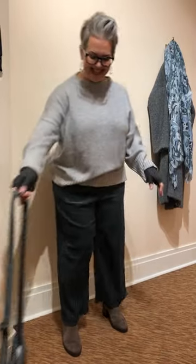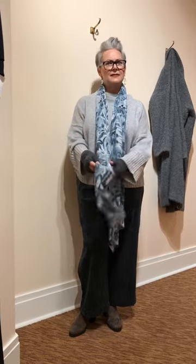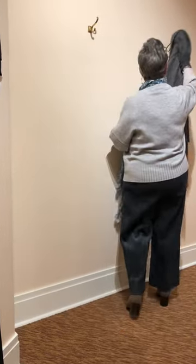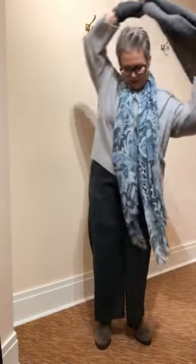I want to show you how to top this off and keep that beautiful stellar blue and gray combo going. Grab a scarf - I'm going to lay that scarf like this. This is a Kinross scarf, it's a hundred percent cashmere and it just feels great. You could tie it up but I'm going to leave it elongated.